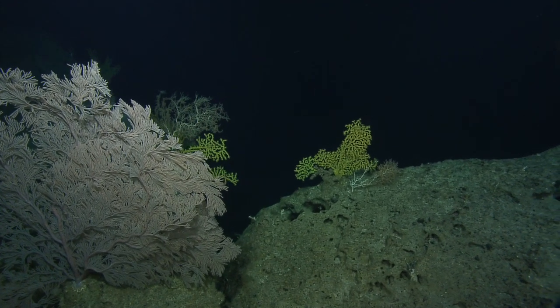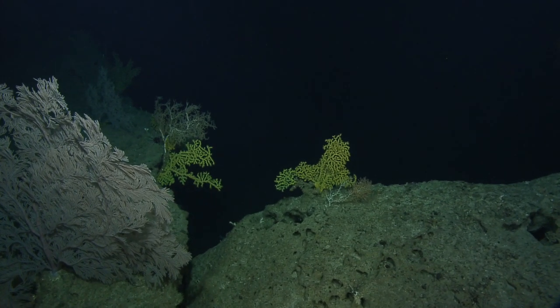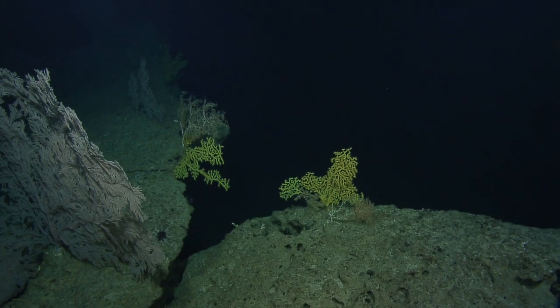The verbatim request is: can we zoom in on that big toppled gold coral? It looks like there was a bamboo coral growing off of it. Oh yeah — I see which one.